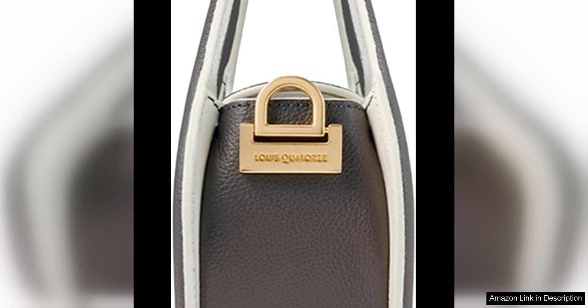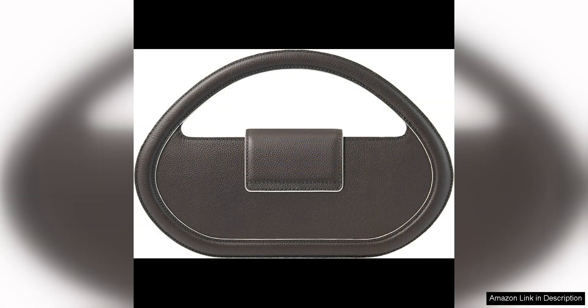The adjustable shoulder strap allows for versatile styling options, whether you prefer to wear it as a crossbody or a shoulder bag. What sets the Yudon Choy Marion Bag apart from other designer bags is its attention to detail, from the intricate stitching to the gold hardware accents.